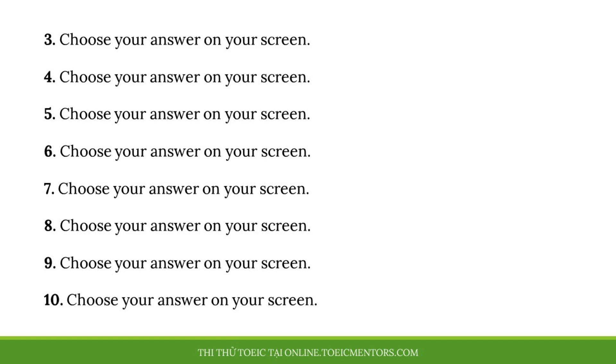Number 5. Don't you sell vegetables in this store? A. Store them in a cool place. B. Not anymore, I'm afraid. C. I'm trying to be more healthy.